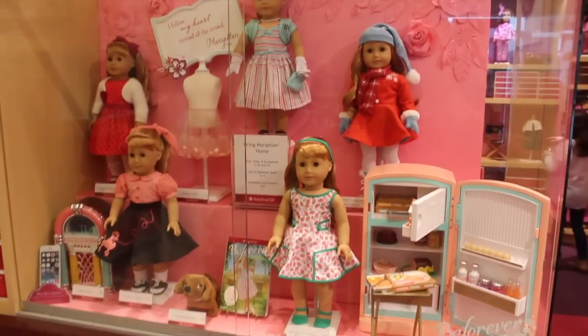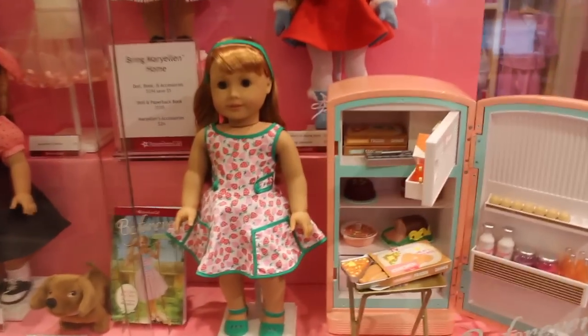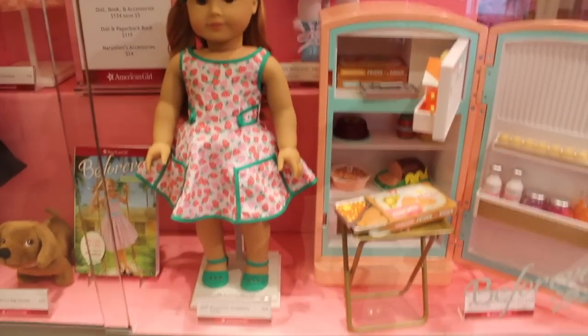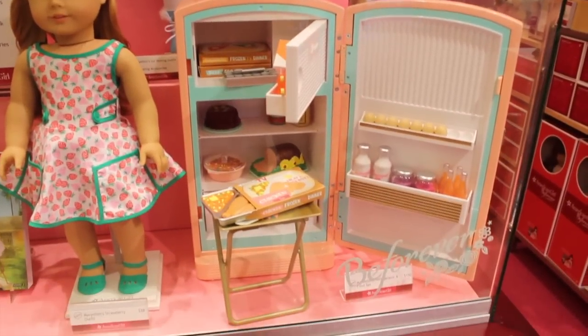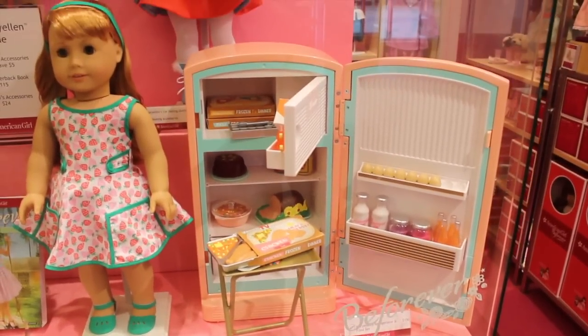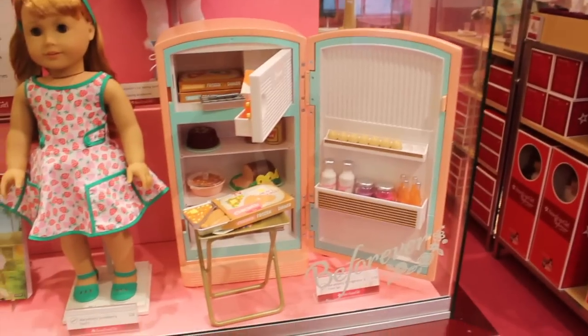Here's a look at Mary Ellen's display and a few new items. She has her strawberry outfit — so cute — and then her retro fridge, which is so awesome and so detailed. I'm in love with it. I wish I could get it.